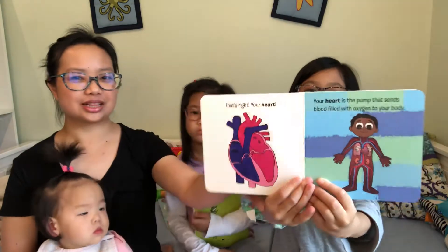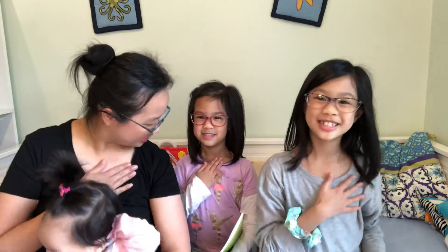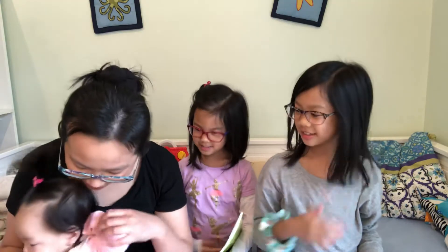That's right — your heart. Your heart is the pump that sends blood filled with oxygen to your body. Can you put your hand over your heart? Good.